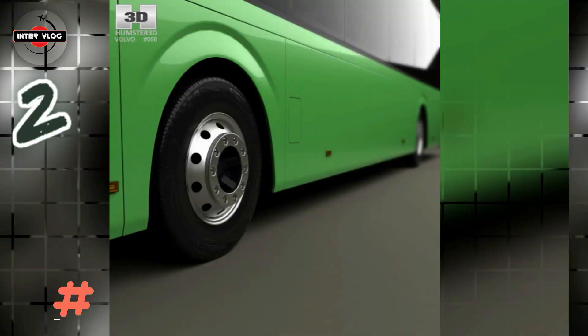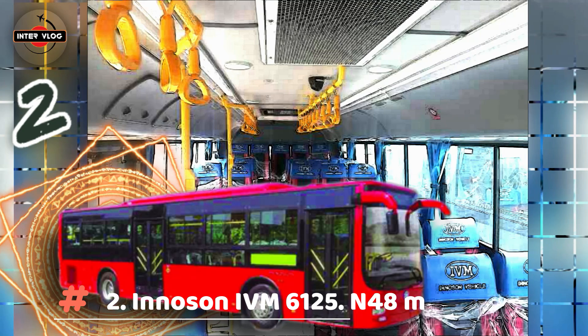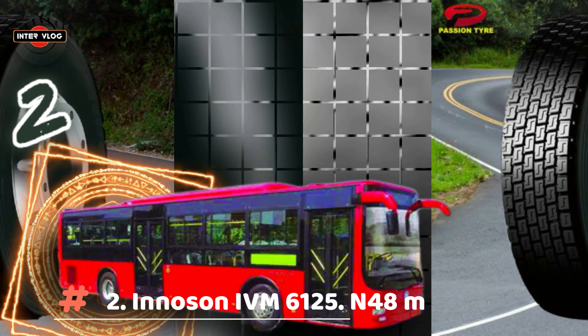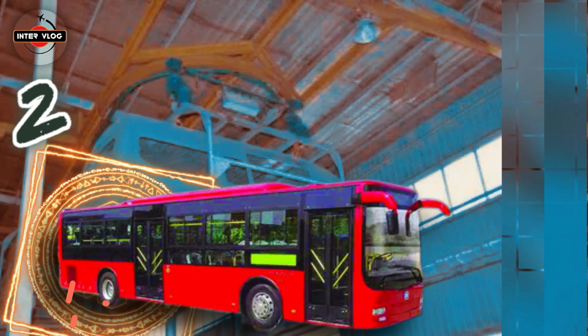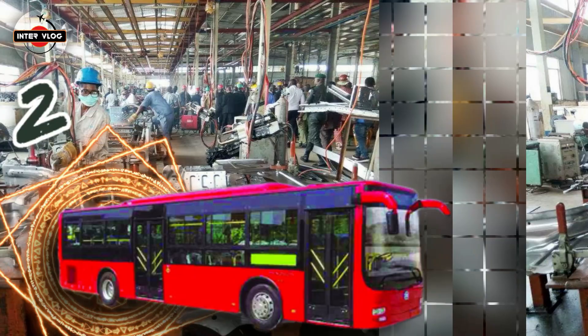Number 2: Inosun IVM 6125. Estimated price is 48,000,000 Naira. IVM 6125J — this is a 45-seater with 55 standing positions, suitable for transport solutions within and between cities with maximum comfort. Very suitable for mass transport. Strongly built for tough Nigerian conditions and equipped with a sound system, DVD player with hard drive and air conditioning.